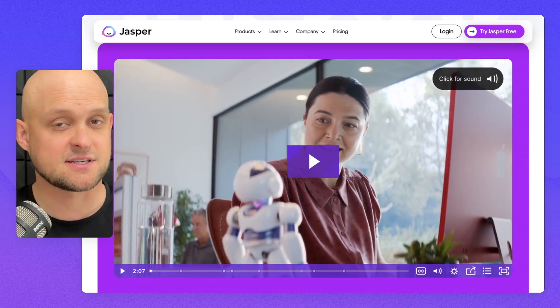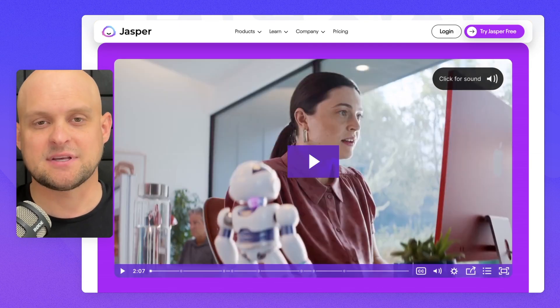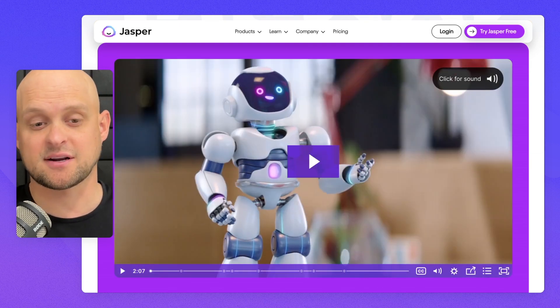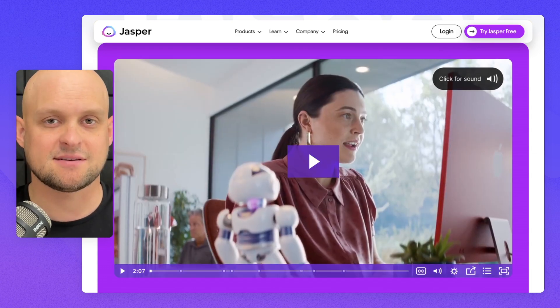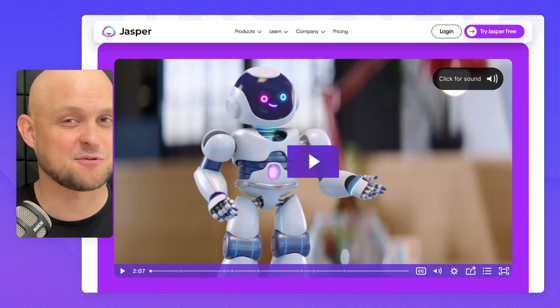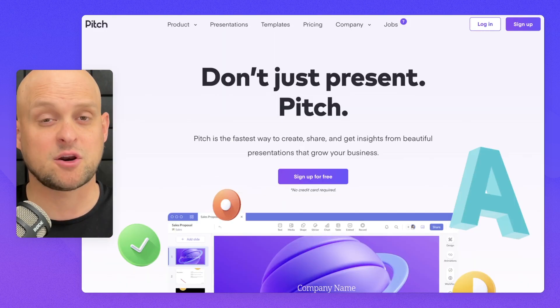Going back down, they have a super high quality promo video with really high production value — you can see they've got actors. This isn't necessary for every product and you're typically only going to see this with companies that have a lot of money to throw into marketing, but if you can do something like this it works really well.